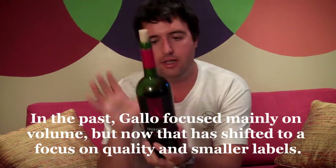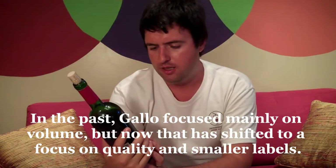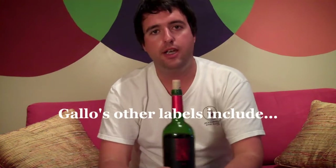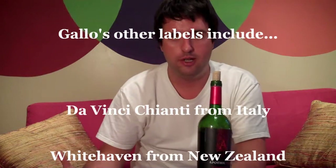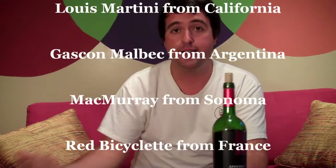Launching wines like this, you won't find Gallo actually mentioned anywhere on the label. If you go on the website for Apothic wines, you won't find Gallo mentioned anywhere on there. Gallo still has this jug wine image — you say Gallo, you still think of the jug wines for most consumers. But Gallo make a tonne of different wines, and most people probably don't even know they're drinking a Gallo wine.